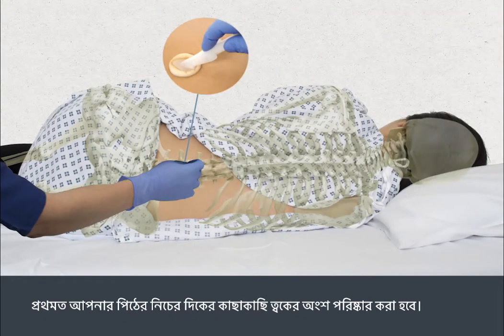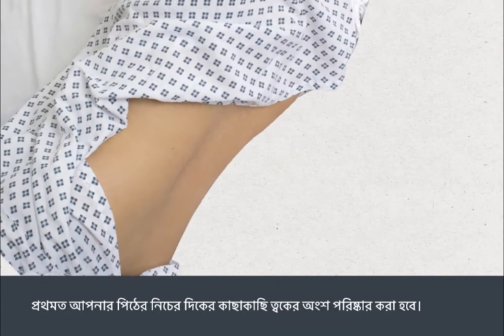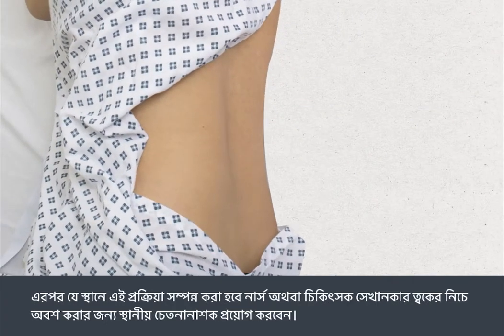First, the skin around your lower back will be cleaned. The nurse or doctor will then inject local anaesthetic under the skin in the area where the procedure will be carried out to numb it.